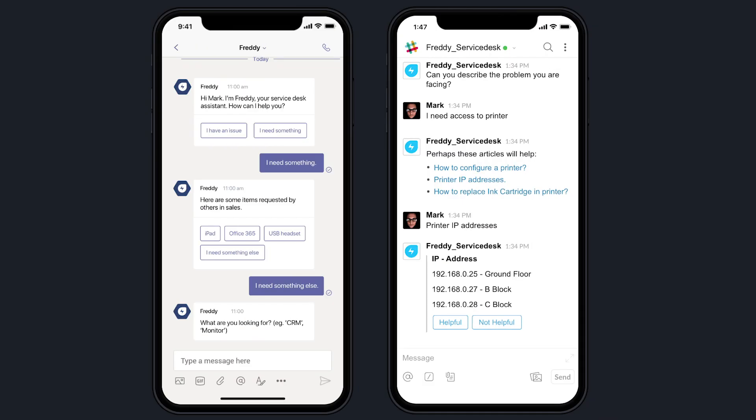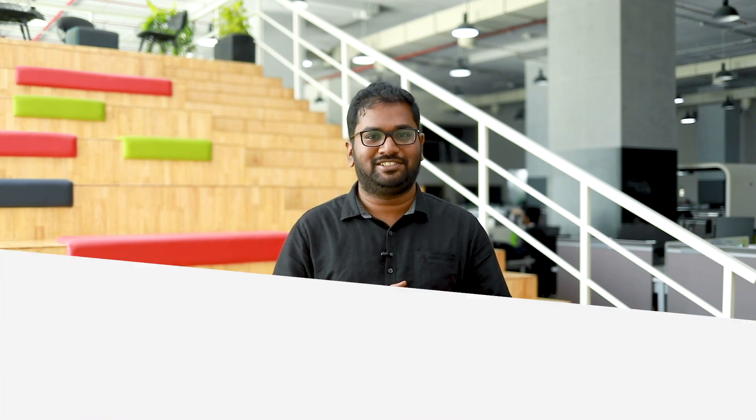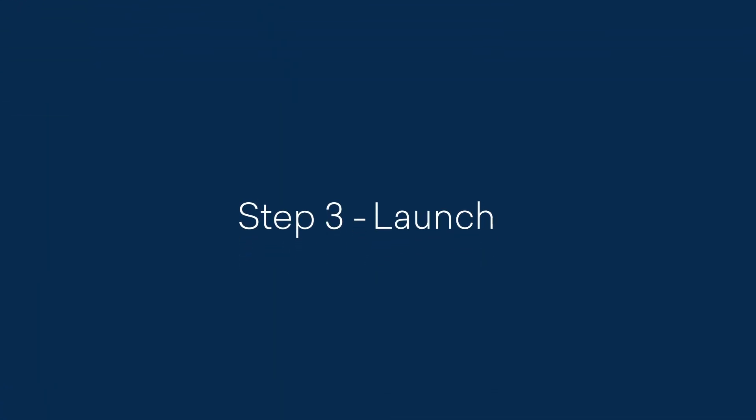Communication channels. If your company uses a communication channel like Slack or Workplace, chances are your end users probably spend a lot of time there. Find a way to integrate with these apps and deliver the self-service experience there. Designing and building the self-service experience is only half the job. The other half is making sure people are aware and derive value from it, which leads us to step three: launch.